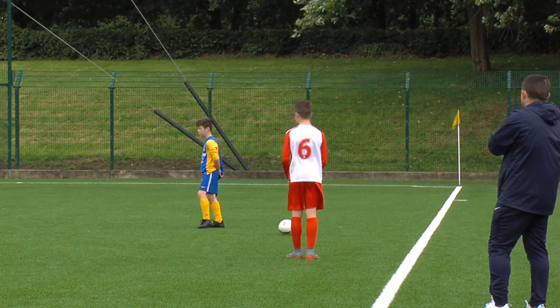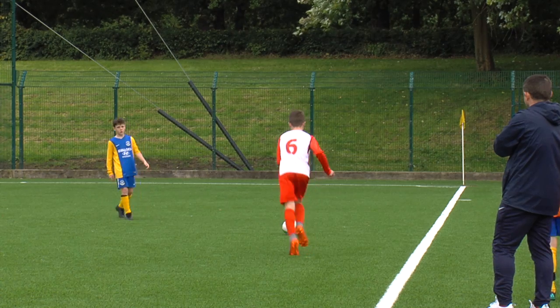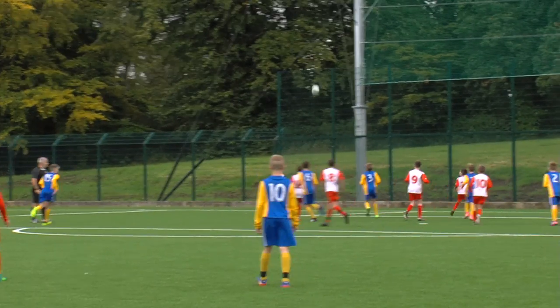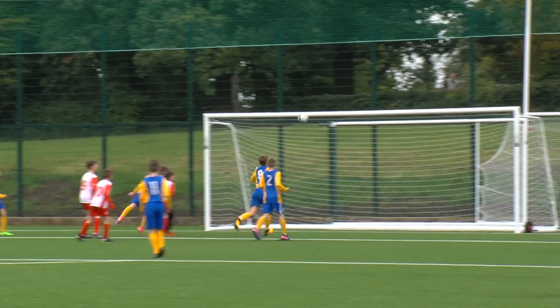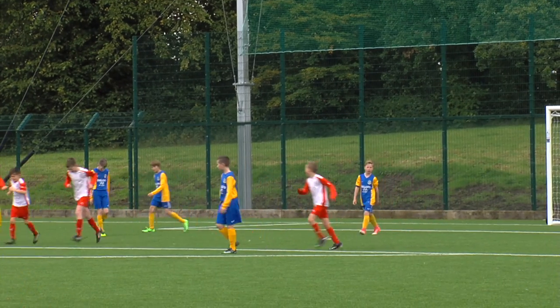Very happy. We had a tough game last week against Green Island, so we were coming in today well up for it. I thought we started the game really, really well — we were on the front foot, put the pressure on and got a few goals early on and they sort of sat back, which made it not as difficult for us. But we still had a game to play and I thought we controlled it really well throughout. Overall, I think we deserved the victory.